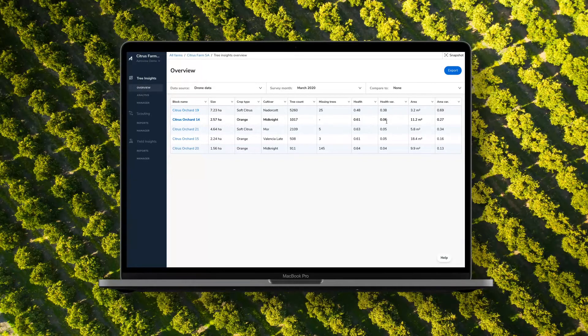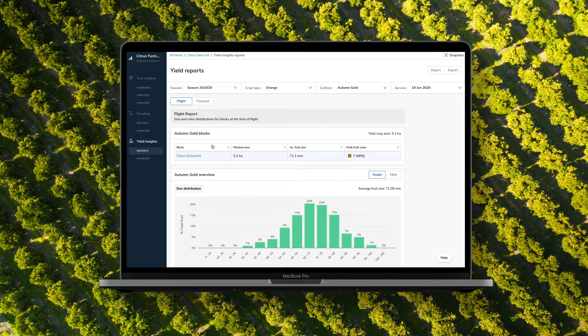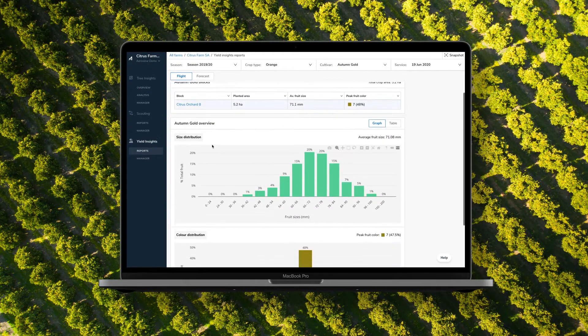At Aerobotics, we work with some of the top citrus growers around the world to manage orchards, determine fruit size estimates, and increase visibility across all levels of production.